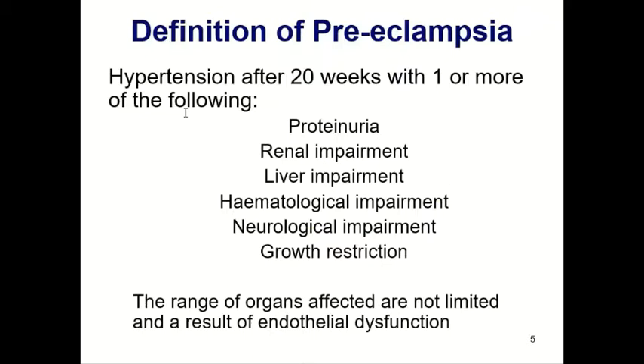What is the definition of preeclampsia? Preeclampsia is hypertension after 20 weeks with one or more of the following: you always need hypertension, but you don't always need proteinuria. It can include proteinuria or renal impairment, liver impairment, hematological impairment, neurological impairment, or fetal growth restriction. The range of organs affected is not limited and results from endothelial dysfunction. It's not a sequence — you can get any organ dysfunction at any point. You don't even necessarily need severe hypertension; you can have mildly elevated blood pressure with eclampsia or HELLP syndrome.